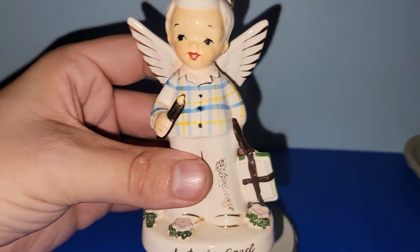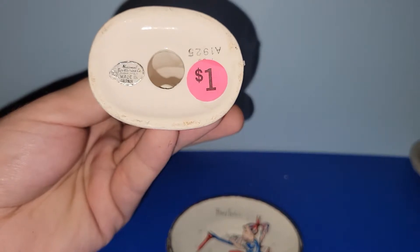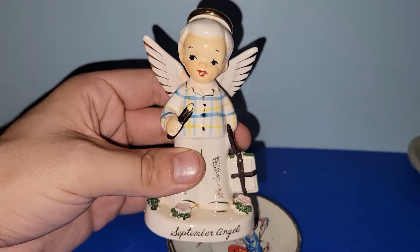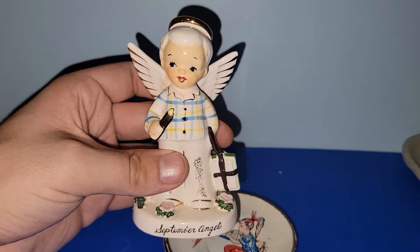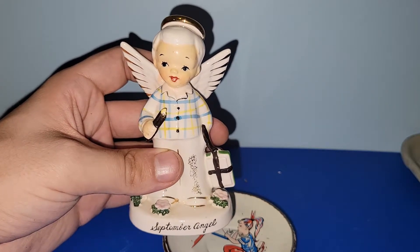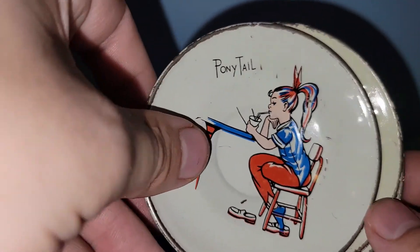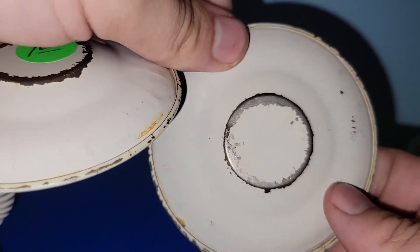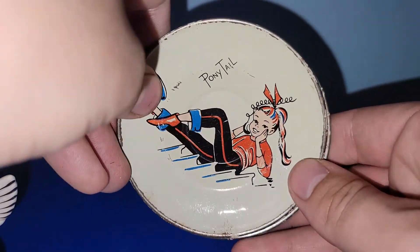I also got this September boy angel — he was also a dollar. He's National Pottery Corporation in Cleveland, also known as Napco Wear. I assume this is probably from the 50s or 60s. I don't know if Chapter 2 collects this line of angels since she likes the girls — Alex, if you're watching, let me know if you like the boy angels too. And these were also a dollar a piece — I just like the patriotic look of this girl with the ponytail. Probably just one of those made-in-Japan tin tea sets, but fun for 4th of July or any patriotic holiday.